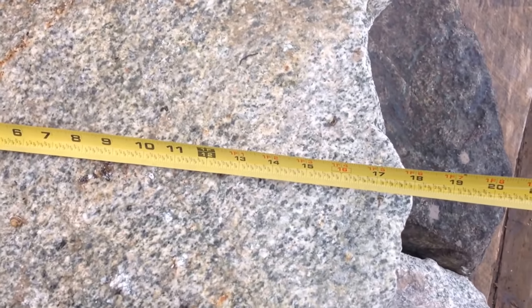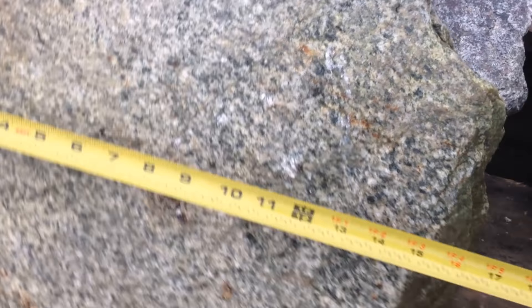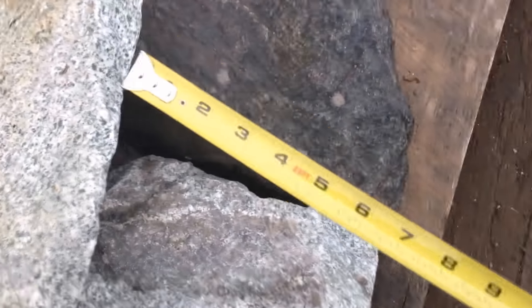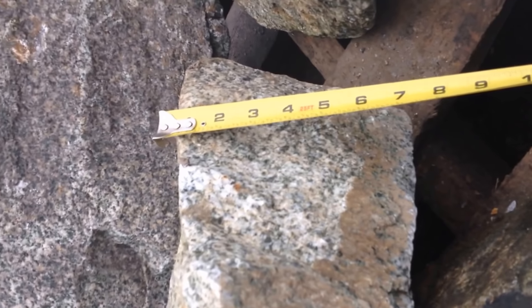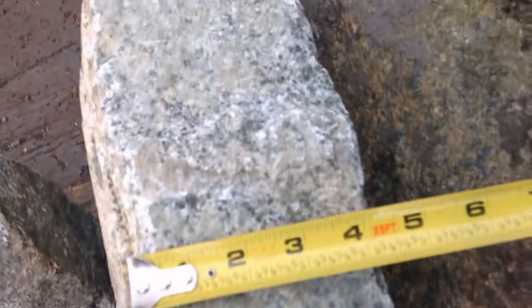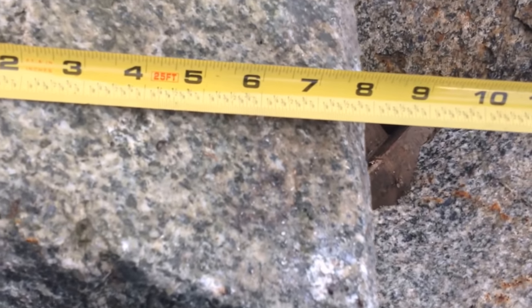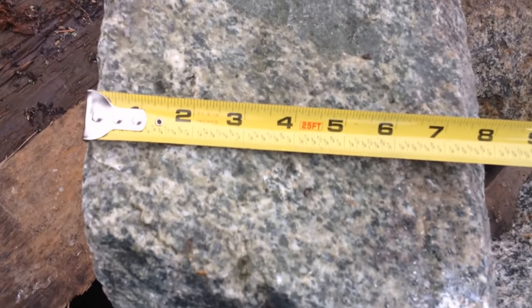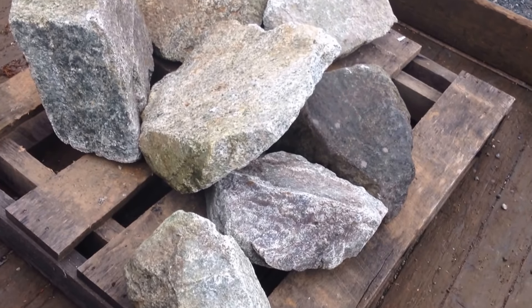These pieces are 18 inches by 15 and the thickness is about 7 or 8 inches. This one here is about 4.5 inches and this big one over here is about 8 inches wide. So we are going to put these down through the 10x16 jaw crusher and make gravel.